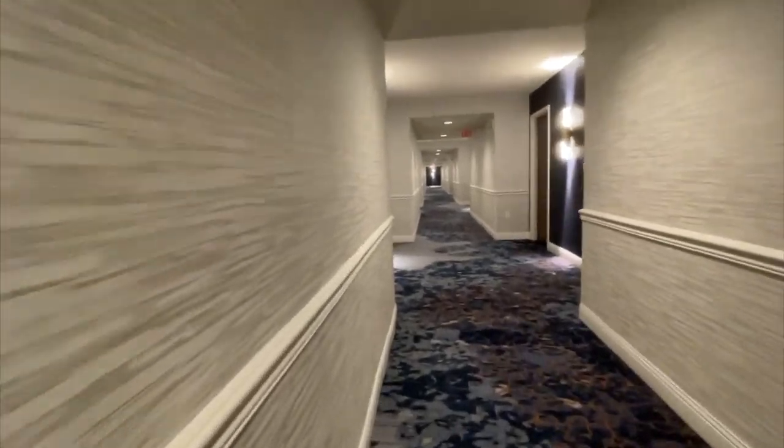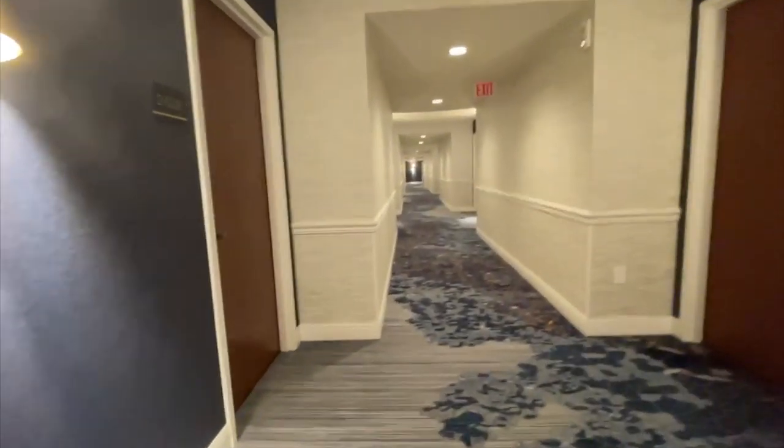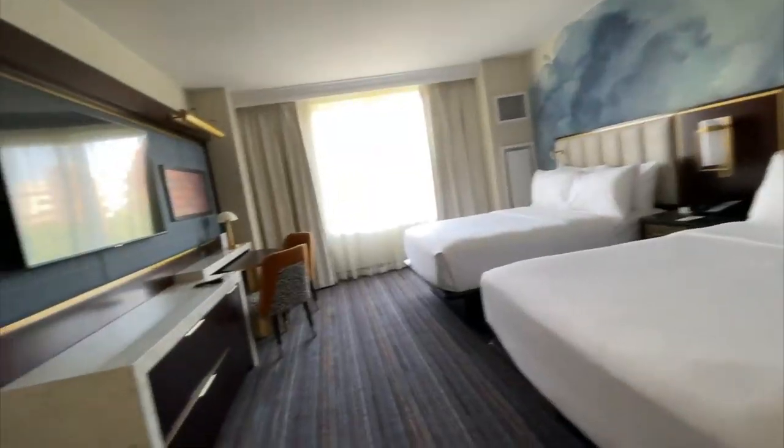We're going to start with the heart of the hotel, and that is the guest rooms. Over the pandemic, they were able to spend $64 million to renovate each and every room. They've been redesigned, and you can see different shades of blue to reflect their waterfront location on the Potomac River.